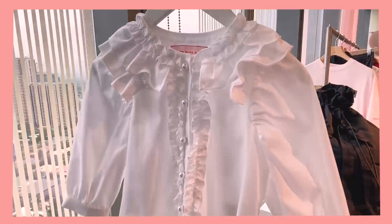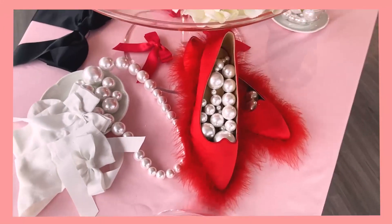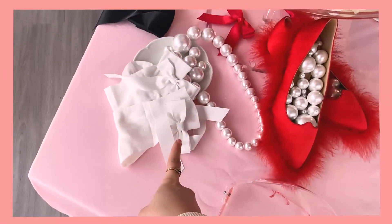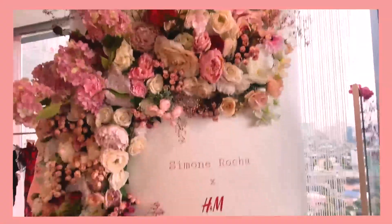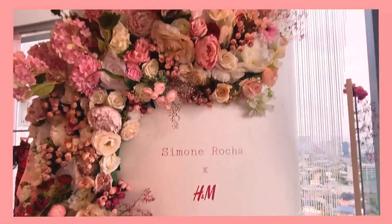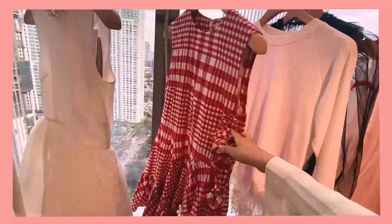Look at this cute dress. Look at this cute top. The shoes are everything — they even have matching socks with the ribbon as well. Isn't that great? Look at how they made this — this is so nice. My hands are so shaky but this is so nice. Then the ribbon — oh my god, super love the ribbon detail.